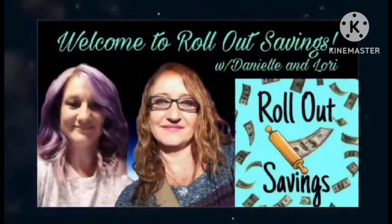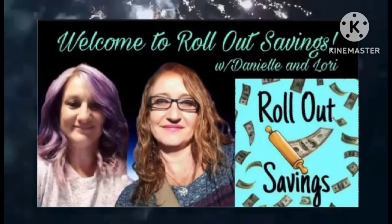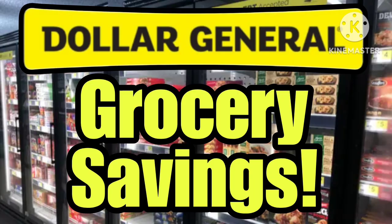Hey guys, welcome to Rollout Savings with Danielle and Lori. I'm Lori and we're coming to you with this week's grocery deals. There are a couple of pet deals included in this as well.